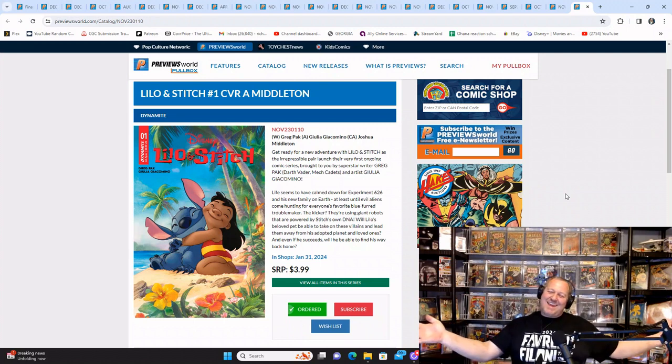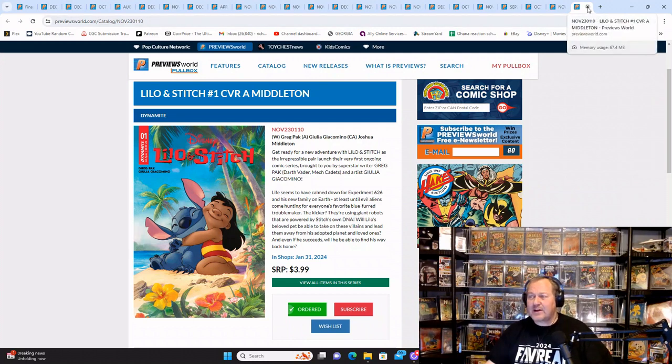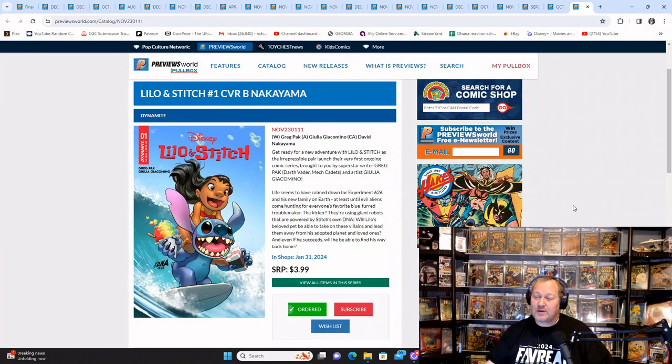Getting into Dynamite Comics — this is the Lilo and Stitch book that's finally coming out. We had Scar, we had Maleficent — it's about time we got a Lilo and Stitch book. I have the bordered Cover A, there's a Cover B, a metal cover for myself, a sketch variant, a white one, and a blue one. The Nakayama cover — he's got shaved ice, that's what they call it in Hawaii, and an ice cream bar, so Stitch is all freezing up there having a blast.